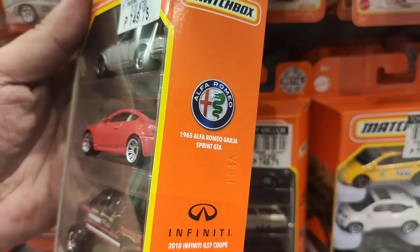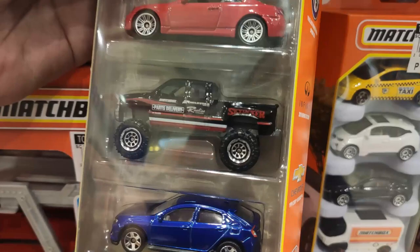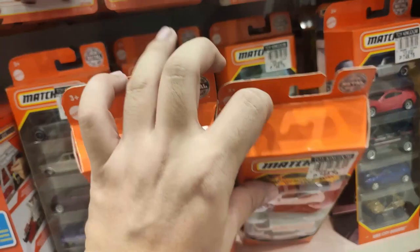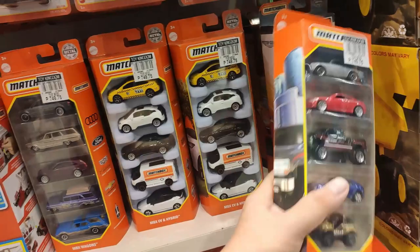Then the Matchbox CD driver set — look at how beautiful the cars are in this set. There's a Honda Civic hatchback. I love that pickup right there — the Chevy Silverado. It looks a bit short in my opinion, but yeah, look at the Giulia right here — that's fantastic. I think that's the best one in that five-pack.